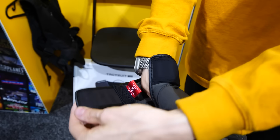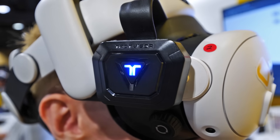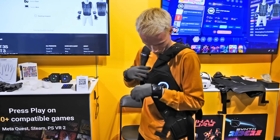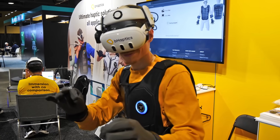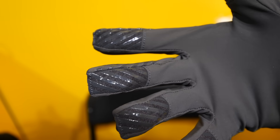Putting them on is easy — you just secure them using the magnetic straps, turn on the main controller, and connect them to the headset. They're soft, elastic, and comfy to wear, but it doesn't take long to notice that the material is quite isolating. Great for winter, but not so sure about summer. Additionally, they're touchscreen compatible and have anti-slip material built into the fingertips, so things don't slide around.